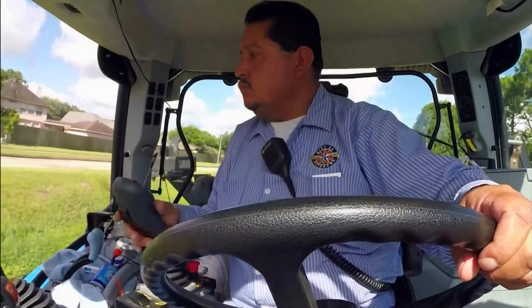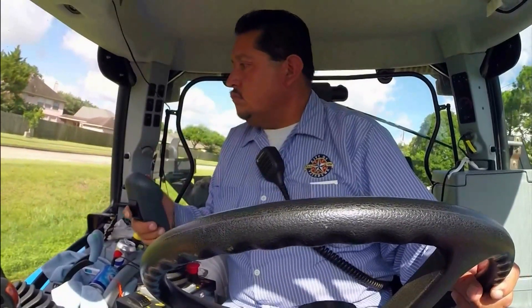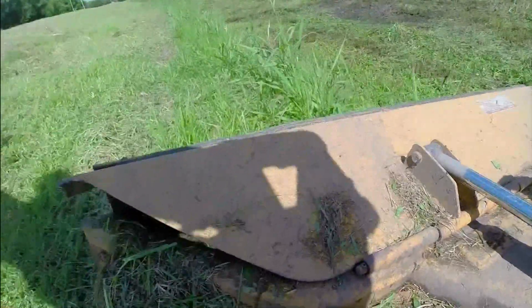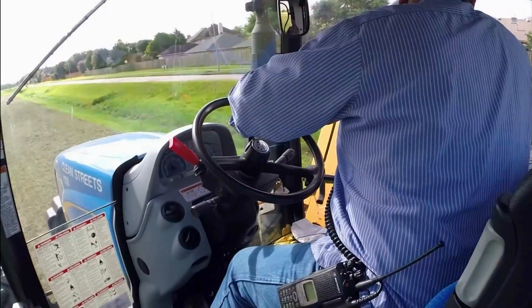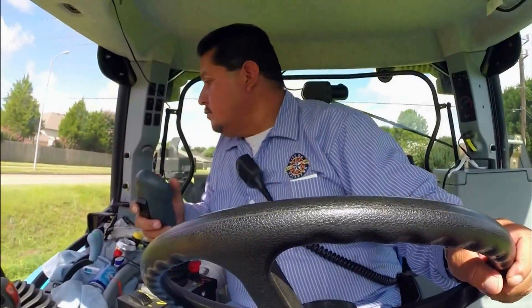The operator has three joysticks that he uses, so I guess if you can work video games, you can operate the slope mower — but it's pretty complicated. The cab is air conditioned, which it has to be because he's in it all day. The only radio inside is the city radio, so he can pick up communications from us.